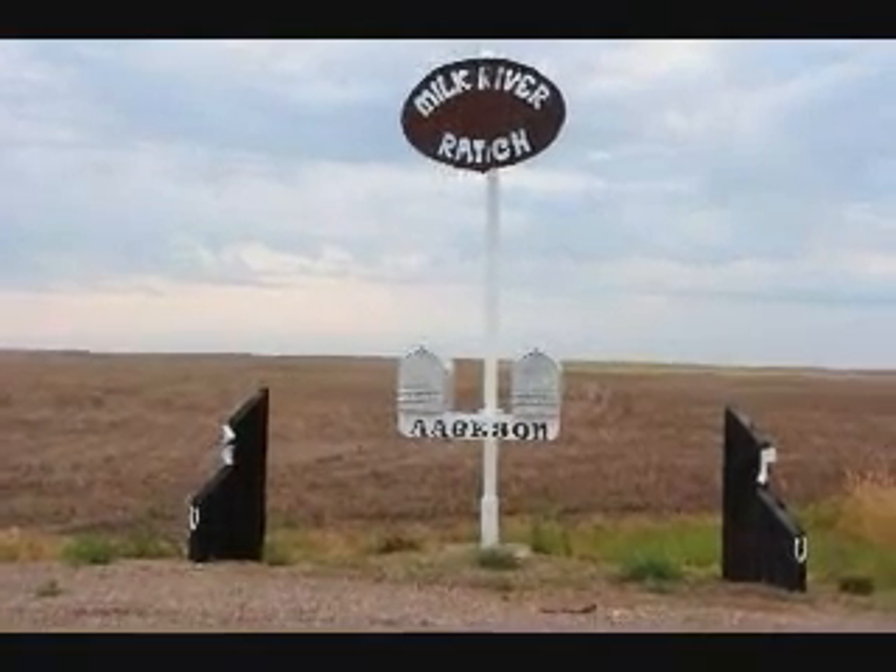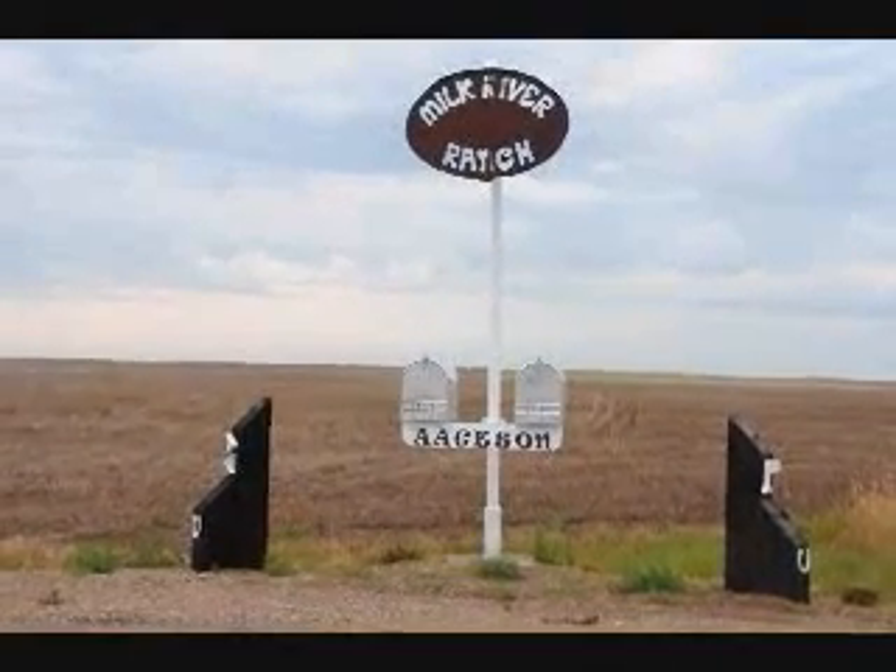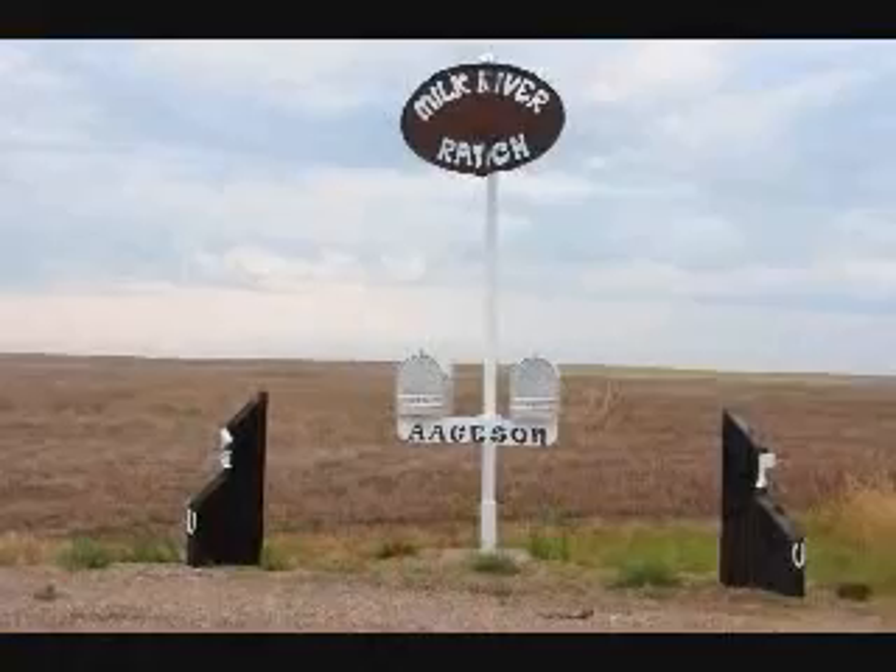This is the entrance to the Milk River Ranch. It's outside of Havre, Montana, about 4 miles south of the Canadian border. Welcome to Augustine Graining Cattle. We produce cattle, small grains, chickpeas, beans, lentils — a wide variety of products here in north-central Montana.